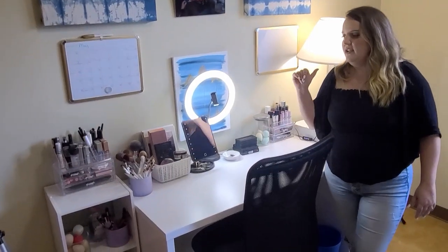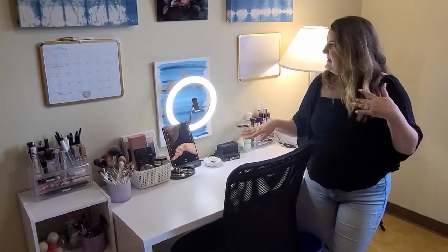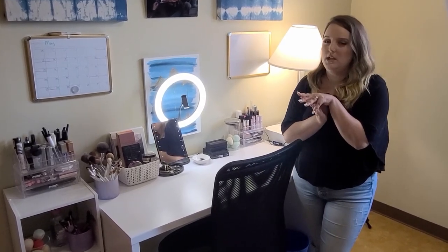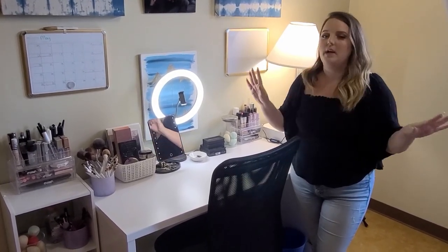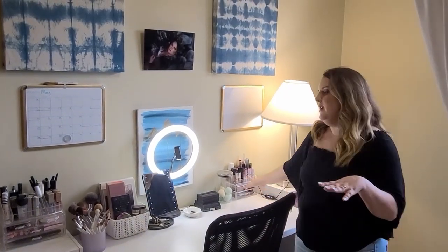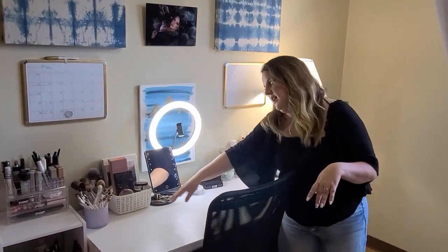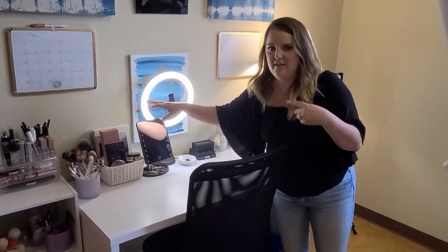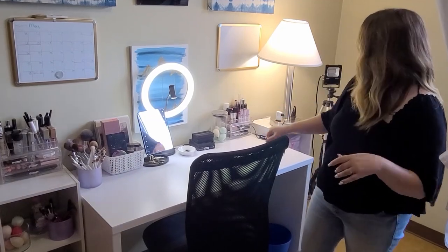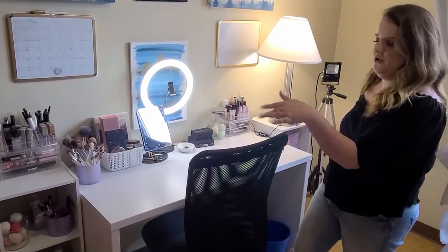On my side is my makeup setup. I'm not going to go too in depth because I might be filming a full 'what I have in my collection' video. But basically this is my everyday setup — my current favorite palettes, brushes, the light, the whole setup, with extras on the side.